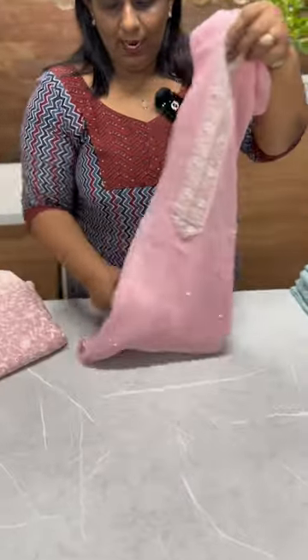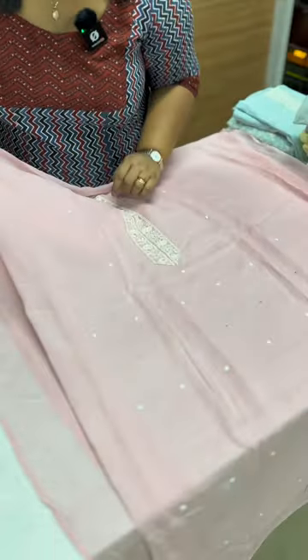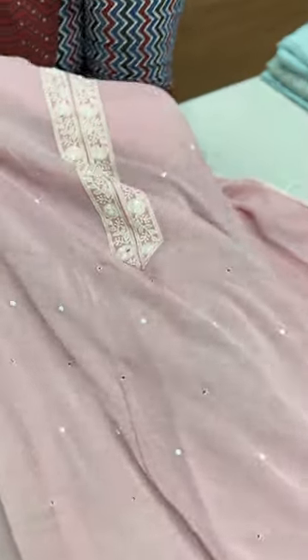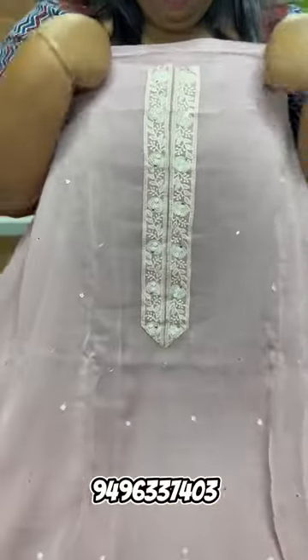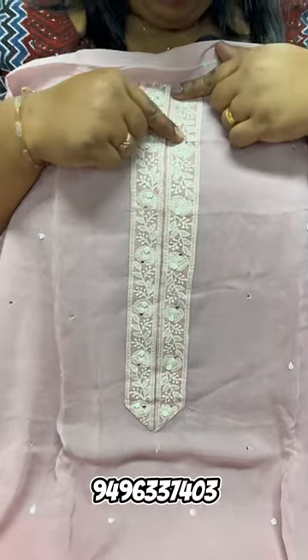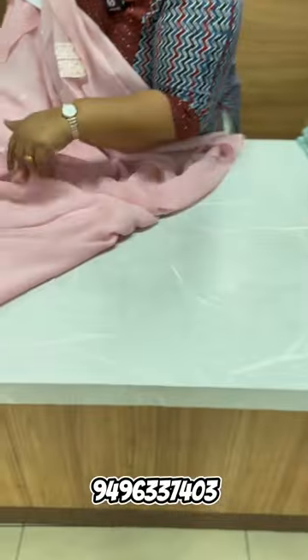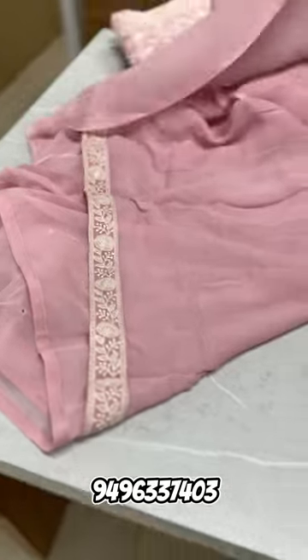First, we have a baby pink shade, viscose georgette fabric. In the front, we have a small mirror work. We have beads and round work. In the yoke, we have 2 patches. That is a small mirror work. We have a top pattern, back side plain.